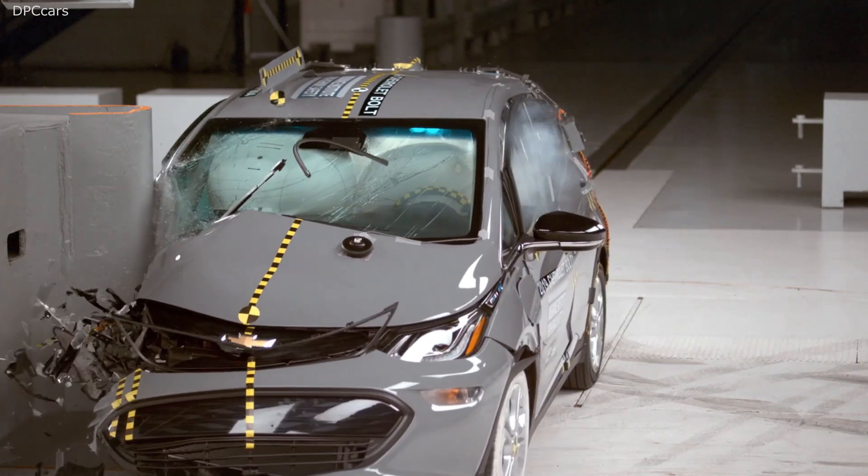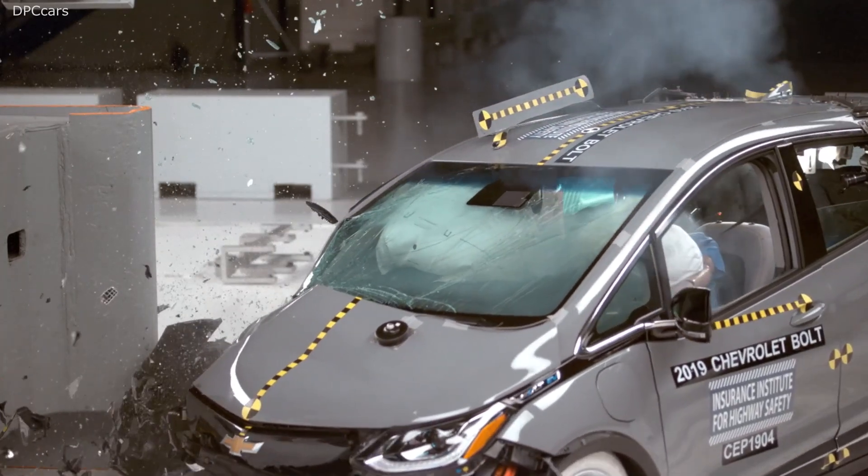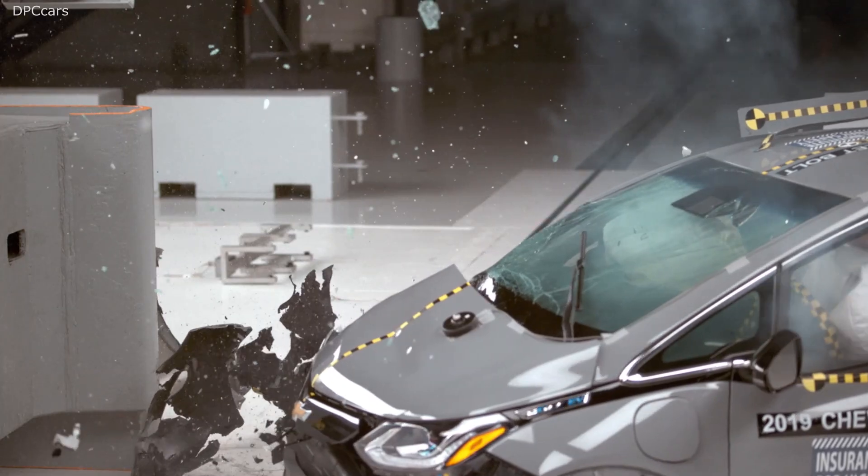The Chevrolet Bolt is disqualified from earning an award because its only available headlight system is rated poor in our tests, primarily for causing glare to oncoming drivers.